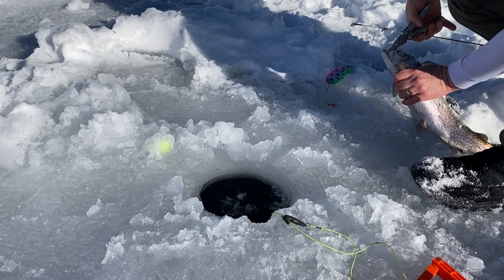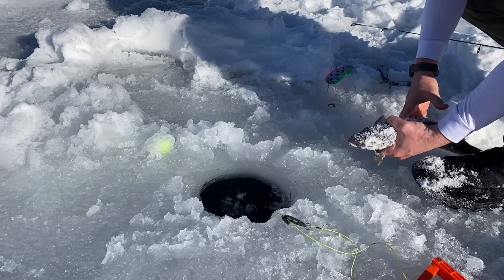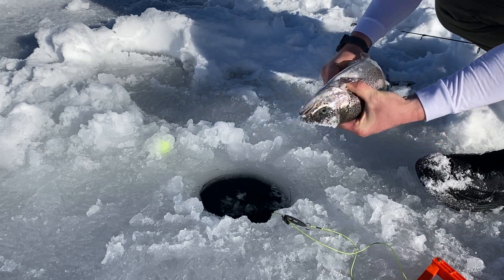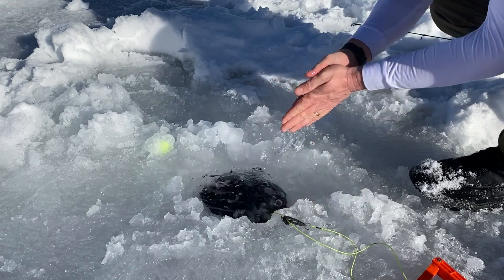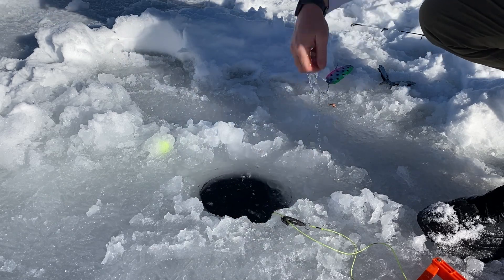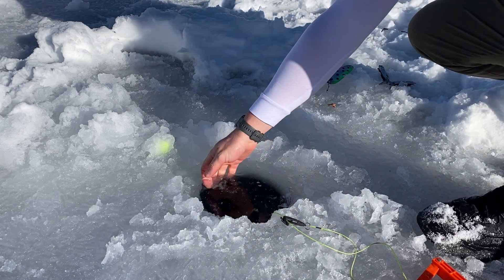It's this hook-setting device — it works really well. It's great because I use bait. Nice, beautiful, probably 20-inch rainbow. Back down you go, buddy. I set it to a hair trigger — the video explains how to do that — and it makes it so that I never have those fish swallow the hook.